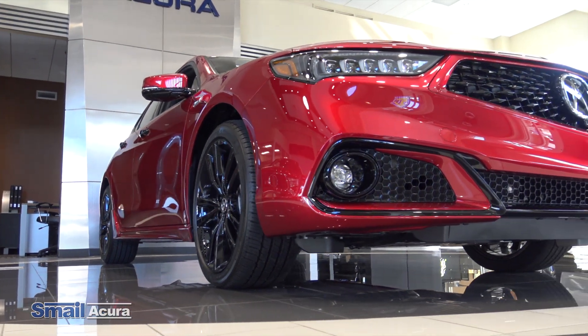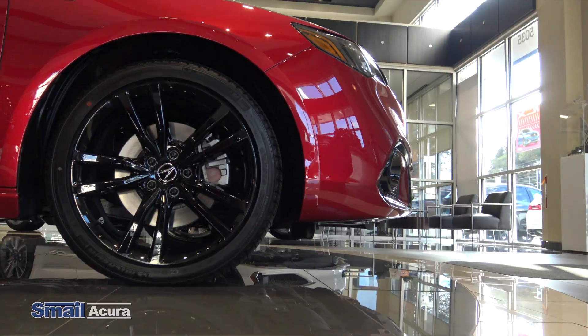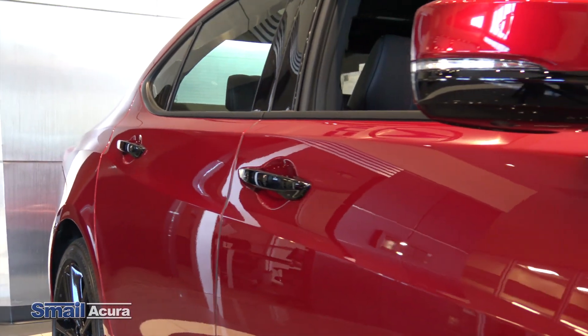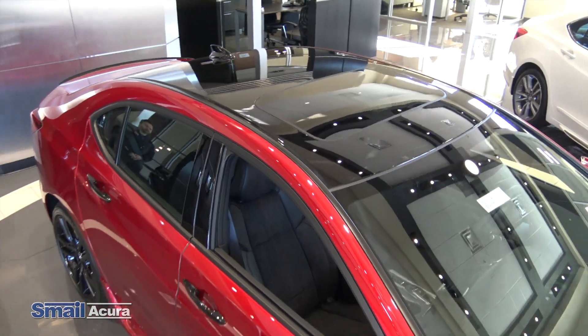On normal TLX A-Specs, you do get a lot of the black accents on the vehicle, but one thing that's different about the PMC edition is you are actually going to get darker rims, as well as black handles and a black roof, which are not on the standard A-Spec.